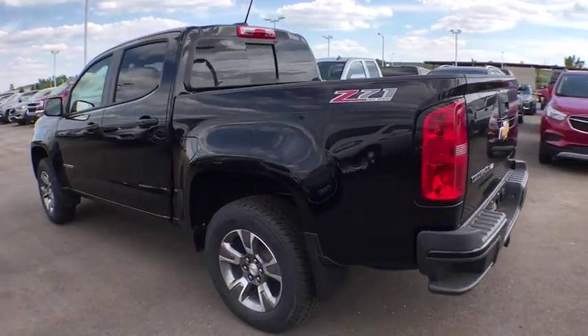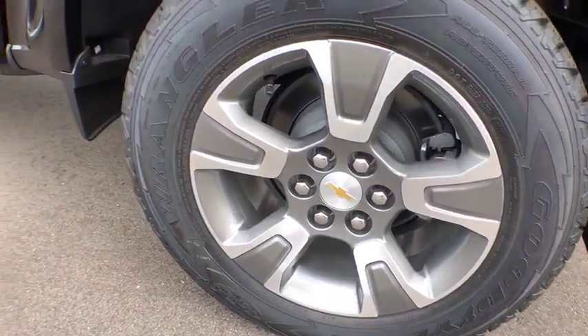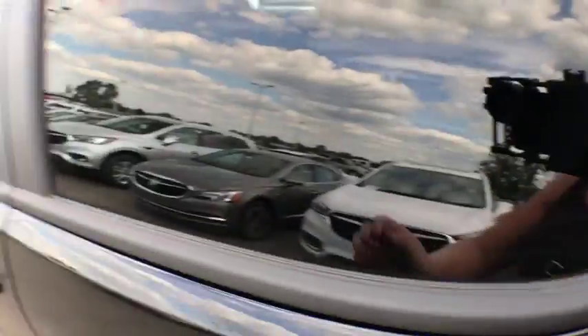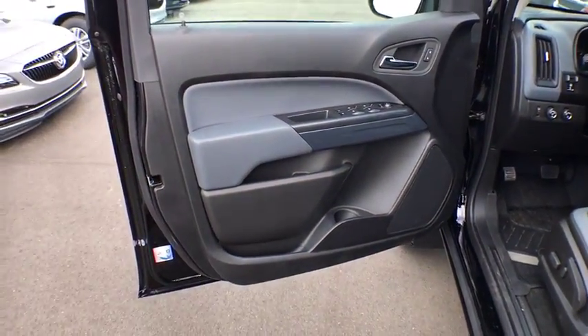Heated front driver and passenger seat, compass, trip computer, power windows, security system, heated front seats, rear window defroster, tachometer, panic alarm, overhead console, remote keyless entry.